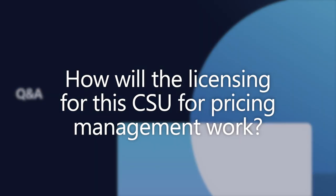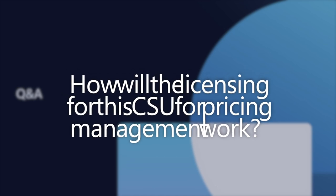How will the licensing for the CSU for pricing management work? We don't want to get into too much detail on licensing, but you won't need a CSU or commerce licensing if you are only an SCM customer. Unless you are a commerce customer who already has powers and orders coming through commerce, you can use pricing management through the CSU. But within SCM, the CSU API is bundled with the same SCM license — you don't need a separate license.